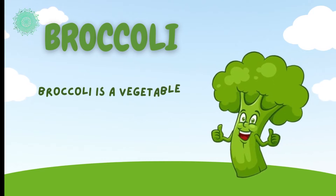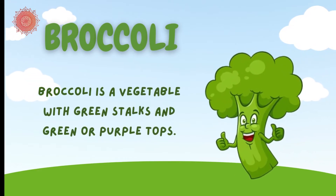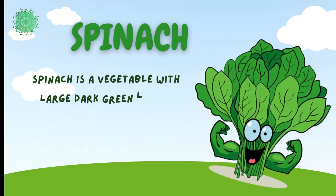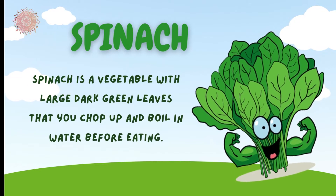Broccoli is a vegetable with green stalks and green or purple tops. Spinach is a vegetable with large, dark green leaves that you chop up and boil in water before eating.